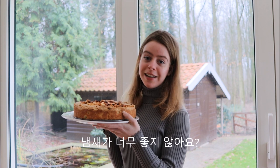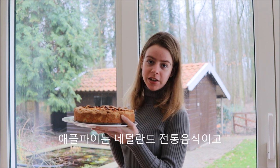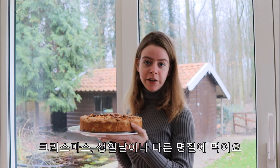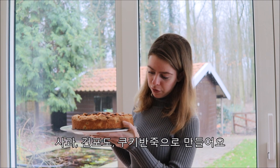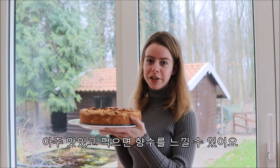Doesn't it smell delicious? Apple pie is a Dutch tradition that we eat during Christmas but also during birthdays and other festivities. It is made with apple, raisins, and of course this crust. It tastes really delicious and really nostalgic.